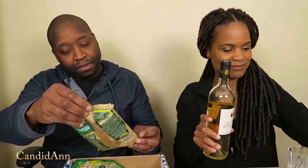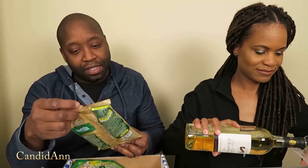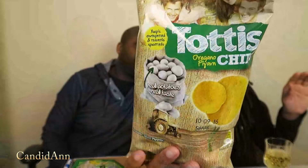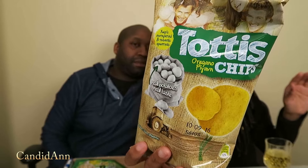It was Greece! So the first thing looks like a salty snack called Totis Chips — real potatoes, real taste. So it's some type of potato chip.